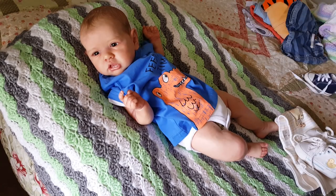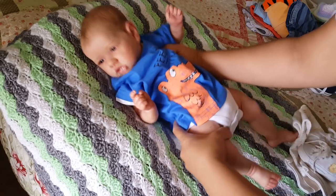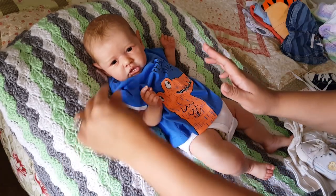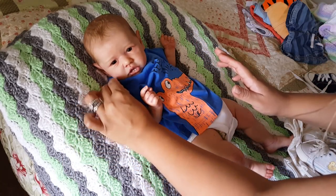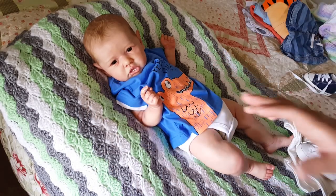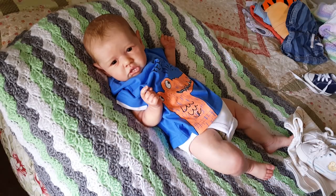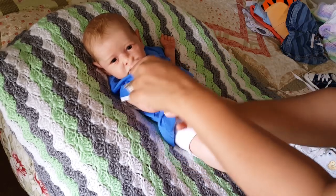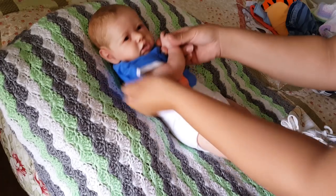All righty, let's get this little boy changed. Hey, little munchkin. You got a little fuzz right here — I think it's on your shirt. It's so funny how you find all these little fuzzies as soon as you turn the camera on. Hilarious.